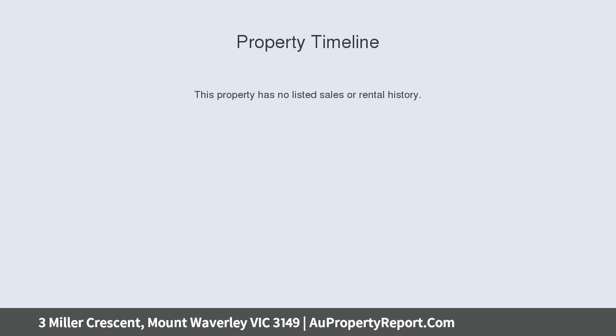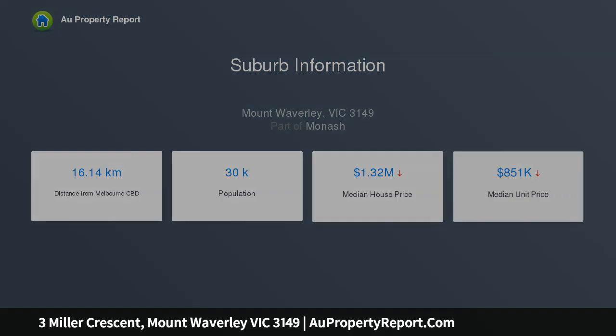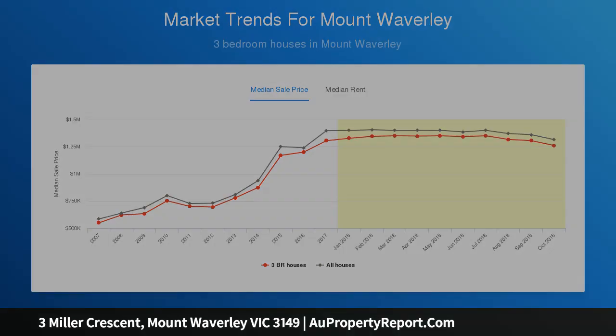You'll find yourself in elite company here on this quiet street, surrounded by prestigious homes and every family amenity within reach to bring your dream designs to fruition. Positioned in the MWSC catchment, a walk to Mount Waverley Village and train station, parklands, Avila and Huntingtower.